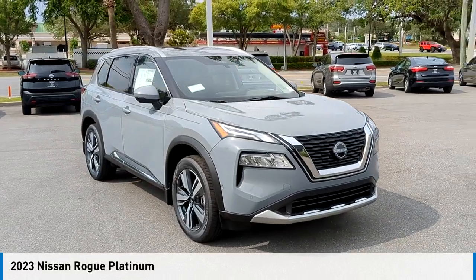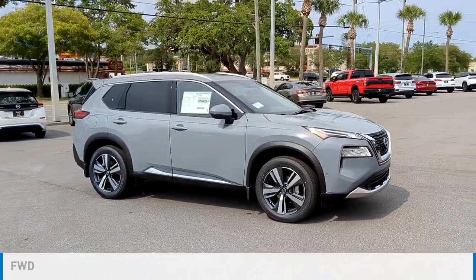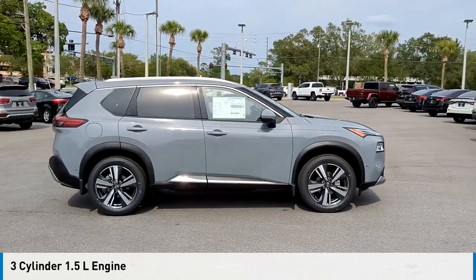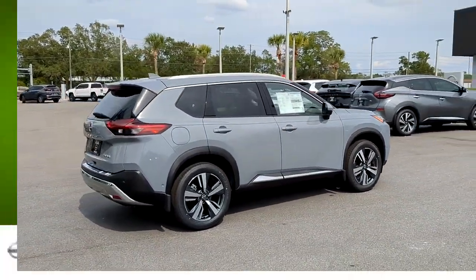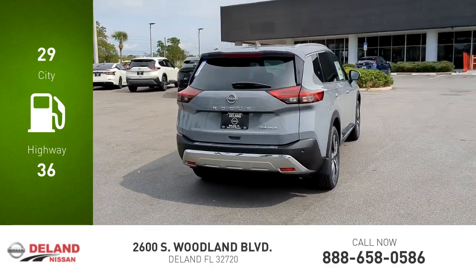Take a ride in the 2023 Rogue. This vehicle is powered by a front-wheel drive three-cylinder 1.5-liter engine and comes with a continuously variable transmission. Great fuel efficiency saves you money by requiring fewer trips to the gas station.